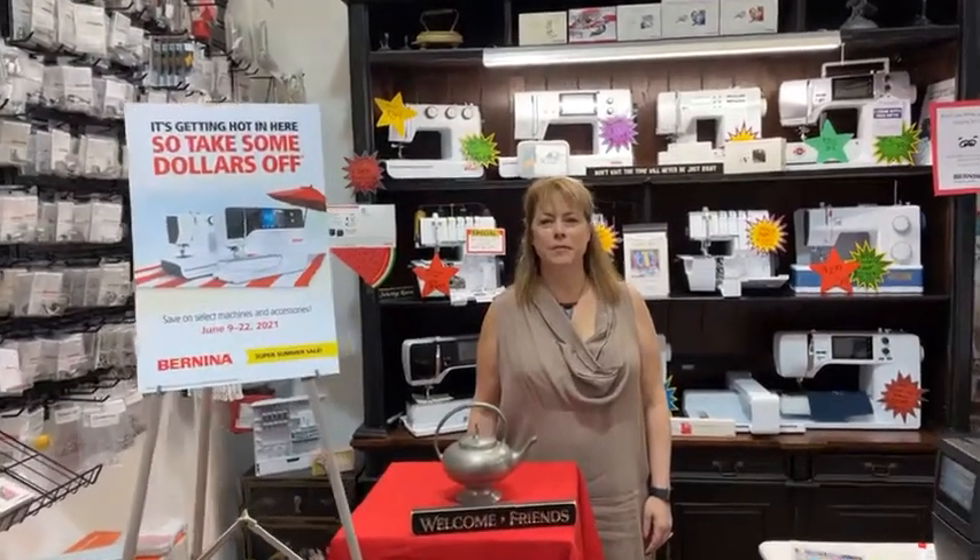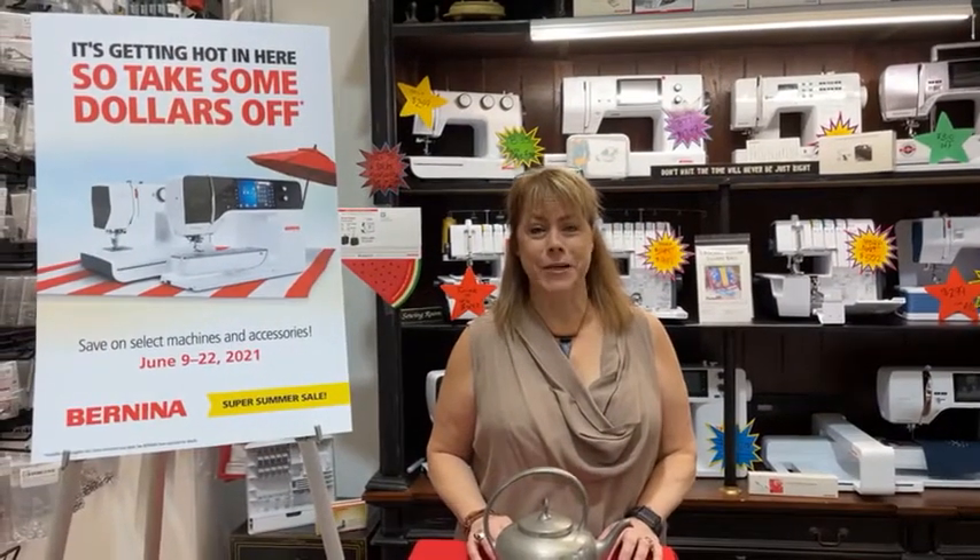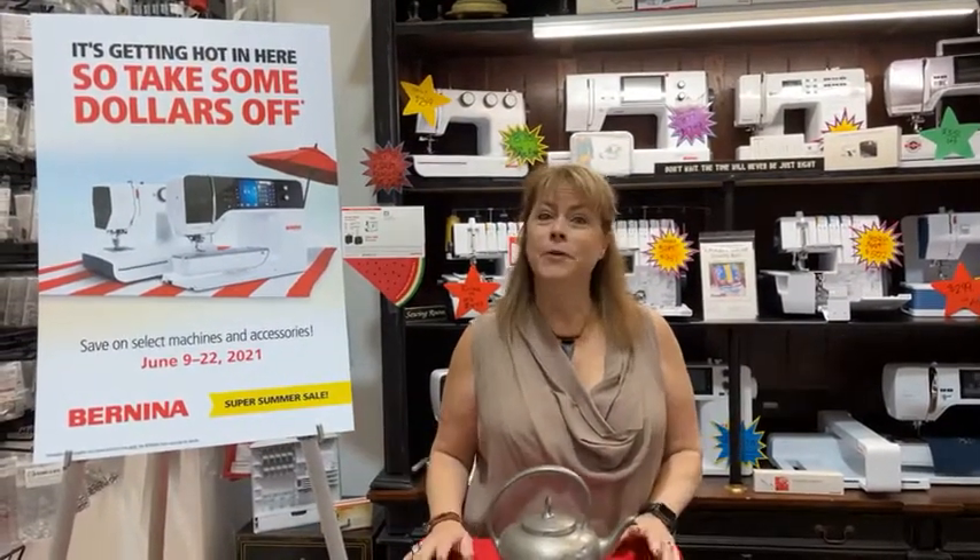Good morning. This is Margaret Fetty from the Taylor Fitton University of Sewing and I want to welcome you to Facebook Live. Here in Bloomington today it's supposed to be 90 degrees and we're supposed to get rain. Perfect weather, huh?